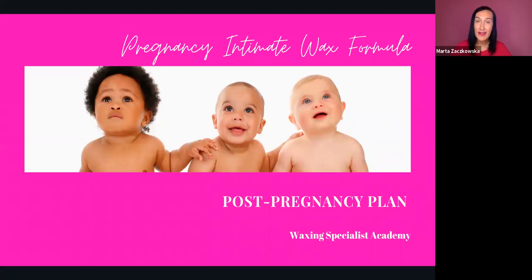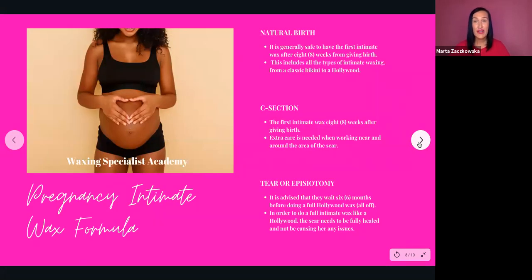Make sure they know when to come back — tell them while they are in the salon and make sure they book their next appointment after the pregnancy. I've presented three cases here, and this is all about intimate waxing. For a natural birth, it's generally safe to come back after eight weeks, and that includes all types — bikinis and Hollywood. From many years of experience, eight weeks was the time where people had enough time to recover. Sometimes after natural birth ladies are still bleeding over two to three weeks, but eight weeks is when they feel like they're going back to normal and babies most of the time start to have routines.